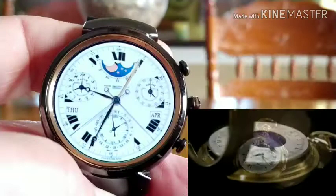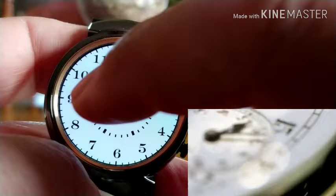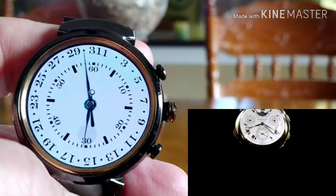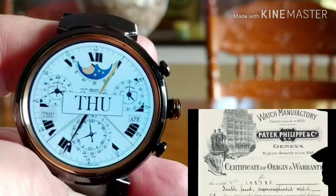Patek Philippe's horological masterpiece, the Henry Graves Supercomplication, is the most complicated watch ever made by any watchmaker without the aid of computer technology. It is a testament to the genius of Patek Philippe, in collaboration with their most famous client, Henry Graves Jr. First commissioned in 1925, the Supercomplication was delivered in January 1933 and has an astounding 24 complications. The title of Supercomplication was bestowed by Patek Philippe itself on the original certificate of origin.